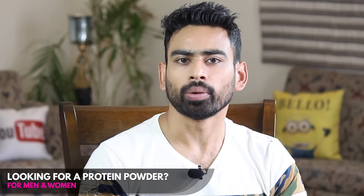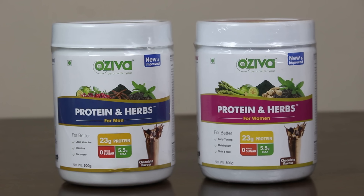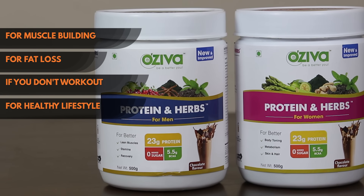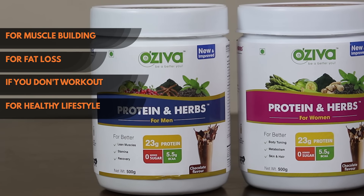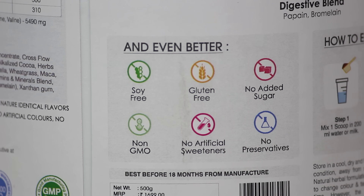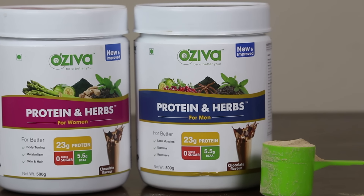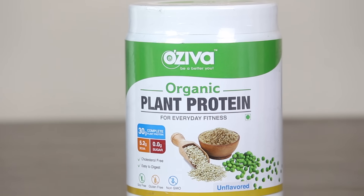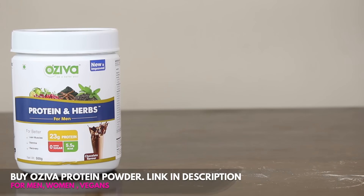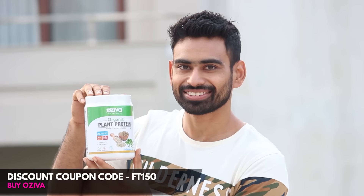If you are thinking which protein powder to buy, let me share with you Oziba's Protein and Herbs. It is a blend of whey protein and Ayurvedic herbs, available in two variants — one for men and one for women. Whether your goal is to build muscle, lose fat, or simply fulfill your daily protein intake, Oziba's Protein and Herbs is the right choice. It is soy free, gluten free, has no added sugar and no artificial sweeteners or preservatives — naturally sweetened with stevia. One scoop gives you 23 grams of protein and 5.5 grams of BCAA. If you are a vegan, Oziba also has a 100% plant protein powder. Click the link in the description box and apply the special discount coupon to get Rs. 150 off on your order.